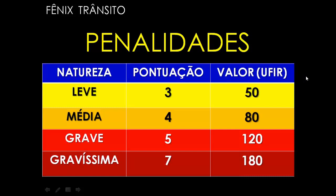UFIR já não se usa mais desde os anos 90, mas o DETRAN continua colocando ainda nas suas provas e textos esses valores em UFIR. Era uma unidade de valor referencial que já não se usa mais no país. De natureza leve: 3 pontos, 50 UFIR. De natureza média: 4 pontos, 80 UFIR. De natureza grave: 5 pontos, 120 UFIR. E de natureza gravíssima: 7 pontos, 180 UFIR. Vamos transformar isso em reais, que fica mais fácil a compreensão.